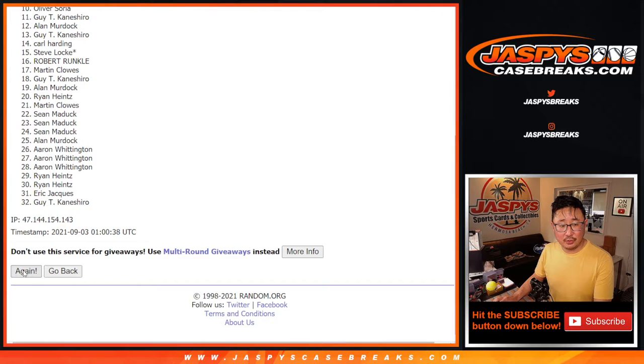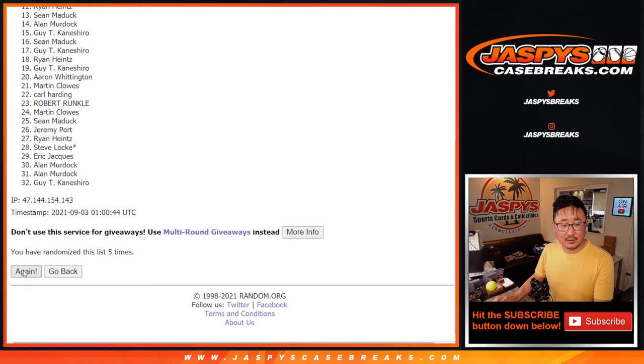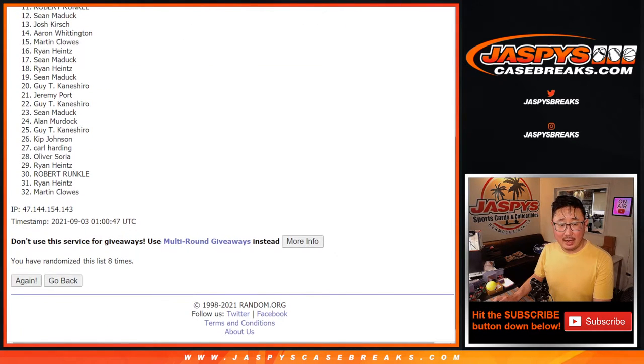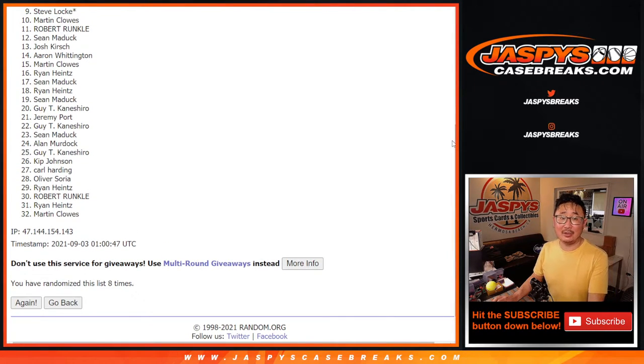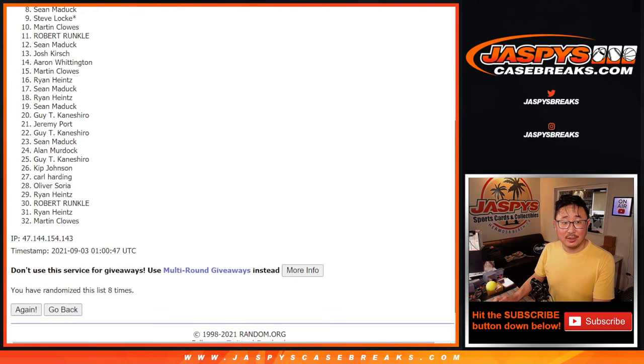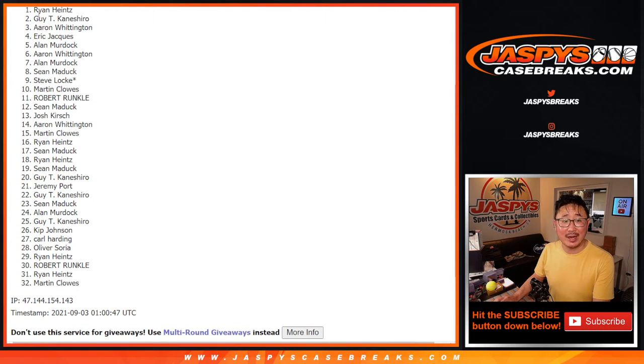One, two, three, four, five, six, seven, and eight — eighth and final time. After eight, it's the top eight. So from nine on down — no good. Sad times for this group, but I appreciate everybody giving this a shot. But happy times for the top eight: Sean is happy, so is Alan, Aaron, Alan, Eric, Aaron, Guy, and Ryan Hines.